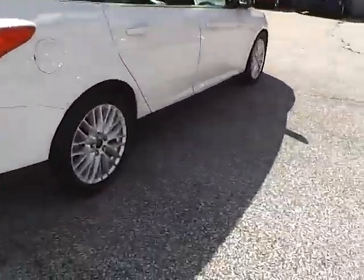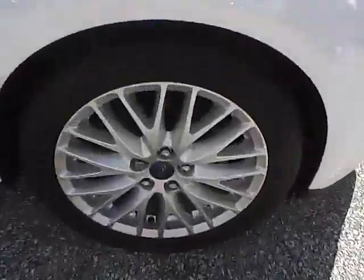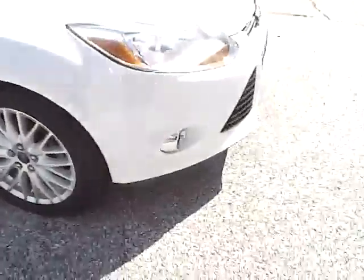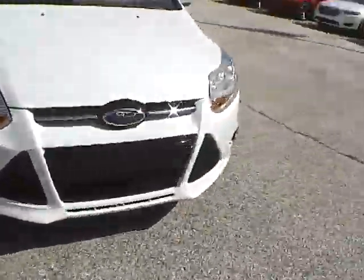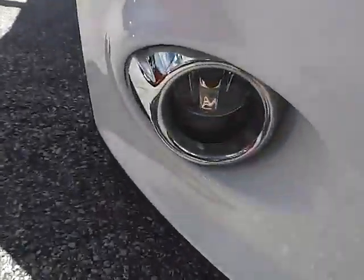Moving to this side of the vehicle, we have the rear wheel and the front wheel. As for the front of the vehicle, we have the Ford badge in the middle, and we also have fog lights.